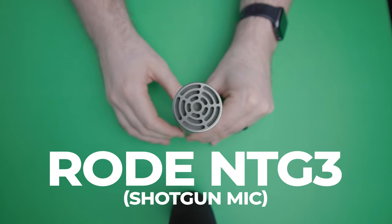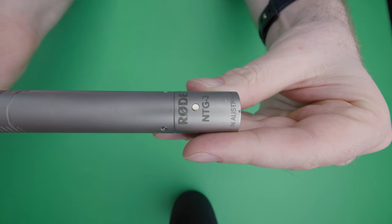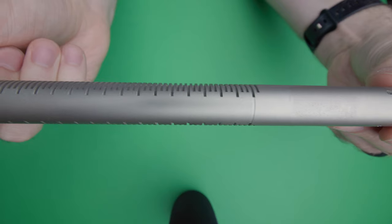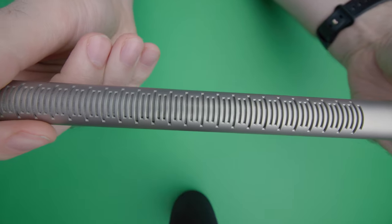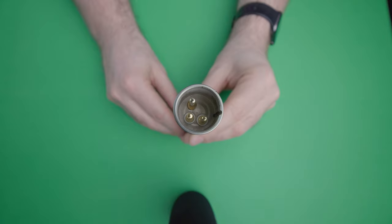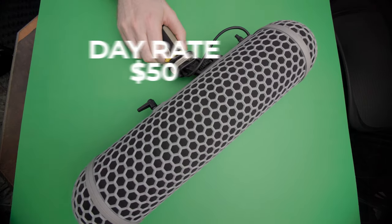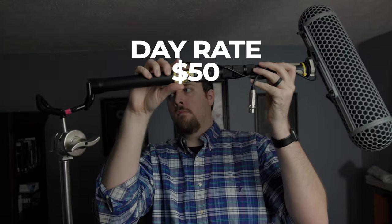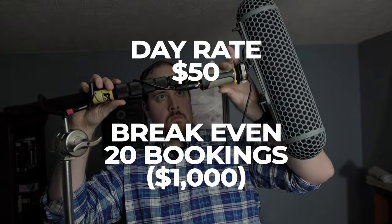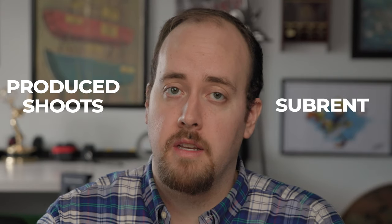First up is the Rode NTG3 Shotgun Mic. Microphones in general retain their value really well — a mic purchased new 10 years ago is likely very close in quality to what you can buy today. I've used this Rode NTG3 on film sets, interviews, and even YouTube videos like this one. It cost me around $1,000, came with a boom pole, windscreen, and a blimp. I typically charge around $50 a day for it, meaning it took around 20 gigs to pay for itself. I've had it for 10 years, so this mic has made me somewhere in the neighborhood of $9,000 in profit just from renting it out on shoots I'm producing or sub-renting it to someone else.